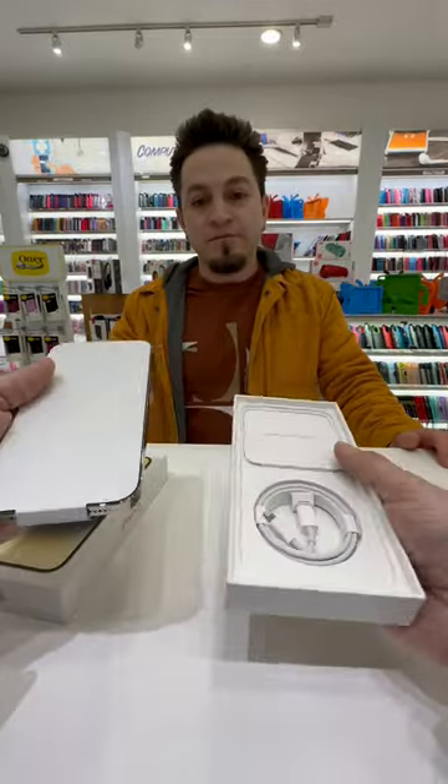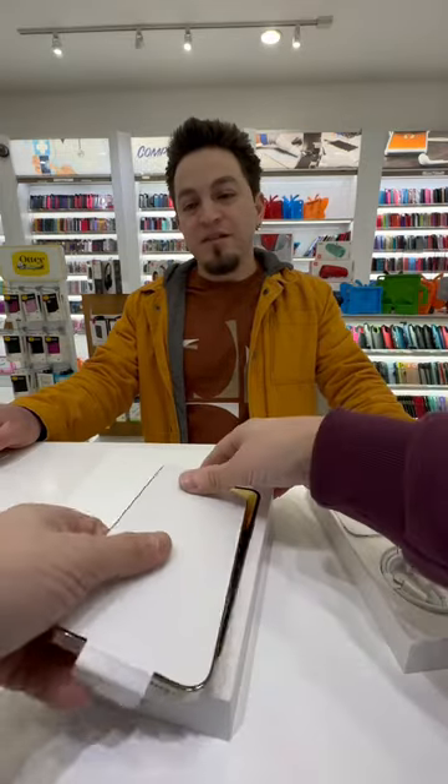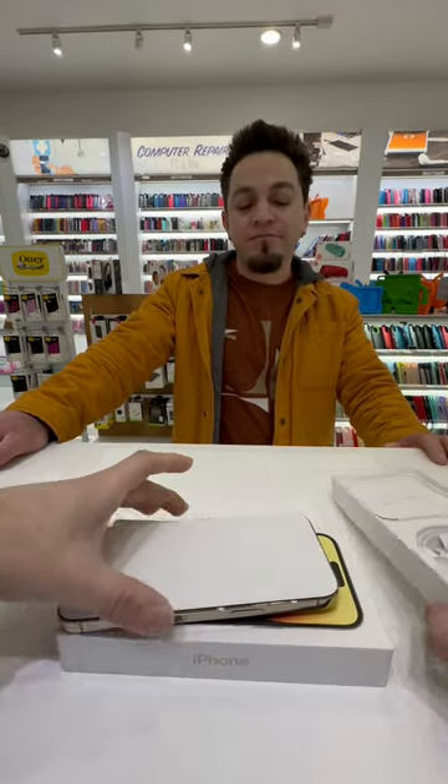Nice phone, man. Brand new phone — 13 Pro Max, gold. Expensive too. Expensive? How much? It's one terabyte. Damn. Yeah, this is the most expensive iPhone.